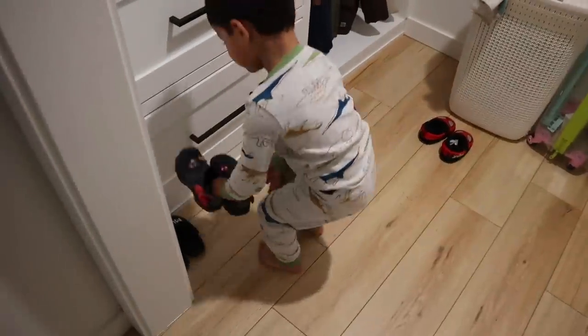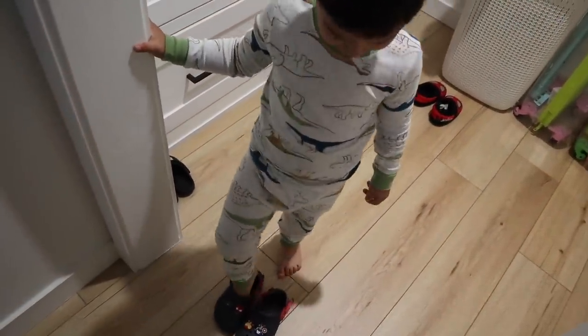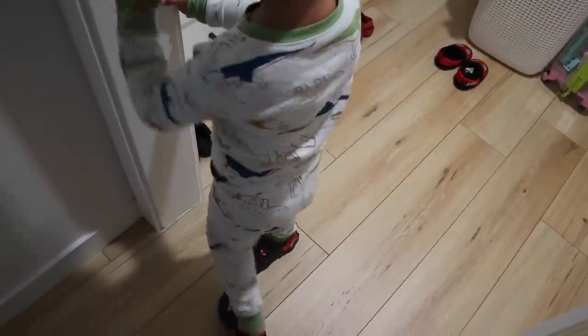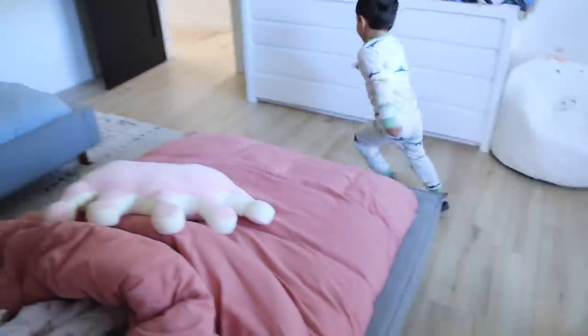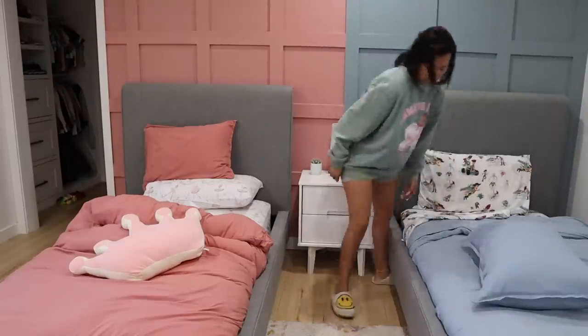Looks like Max forgot his Crocs and came back to get his shoes — he does not like being barefoot anymore, even though he used to love it like his mom. He now just wants to be in his Crocs all day. You can obviously see the smiles on everyone's faces. The kids are just so excited to be in their house.